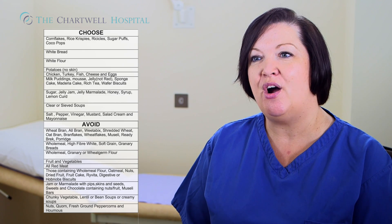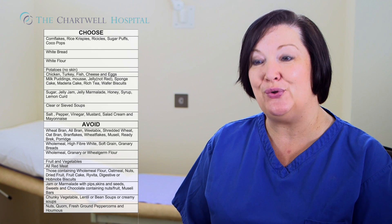For three days before, try to avoid high fibre foods such as fruits and vegetables. Try to choose foods like white breads and cereals such as Rice Krispies or Corn Flakes.